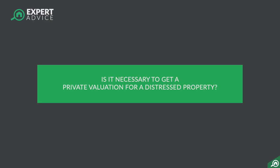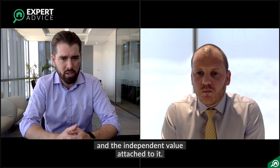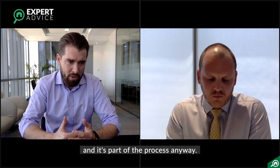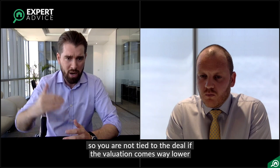John, would you say it's necessary to get a private valuation done on the property? It's not necessary if you're a cash buyer, unless you want to satisfy your own curiosity and do some due diligence to know what the property is worth. But if you're a mortgage buyer, the mortgage will only be issued on the purchase price or the valuation, whichever is the lowest. For that reason it does make sense to get a valuation done — it's part of the process anyway. It also makes sense to put conditions in your contract of purchase that mean you're not tied into the deal if the valuation comes in way lower than what you've agreed to pay.